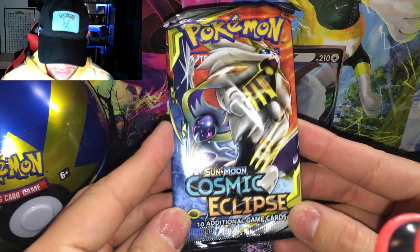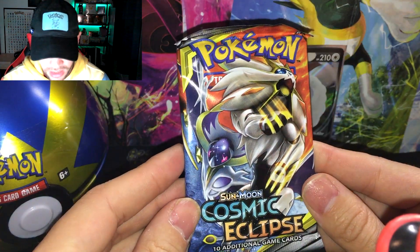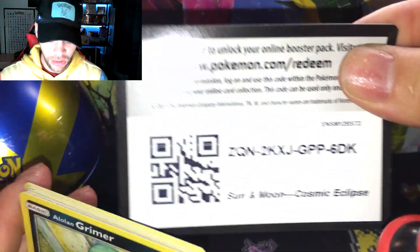Cosmic Eclipse packs are going for like $13 to $15 a booster pack. It's going to break my heart to open this, but I still need many cards for my master set. I'm just shocked this is living in the Pokéball Tin — I got this at Barnes & Noble.